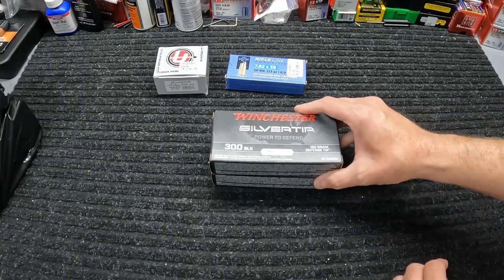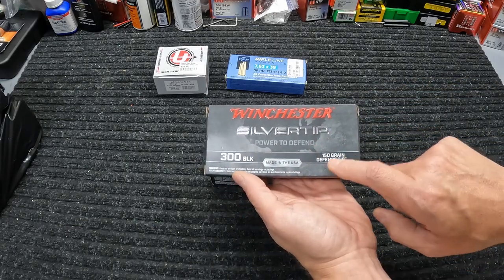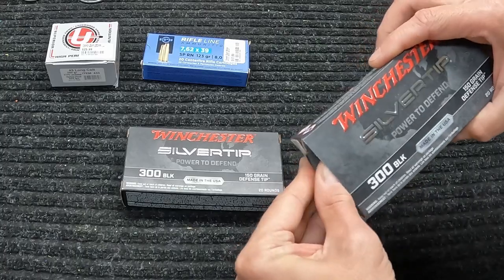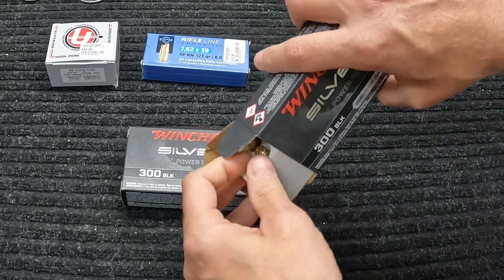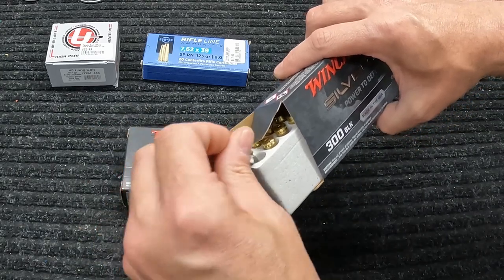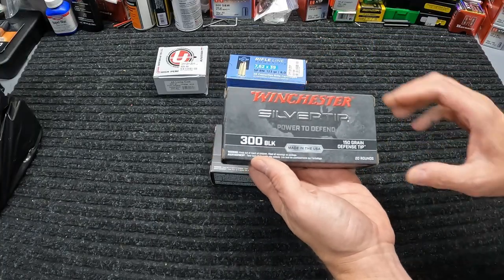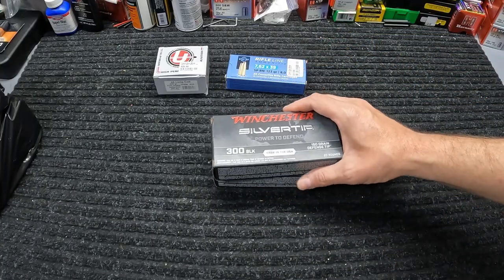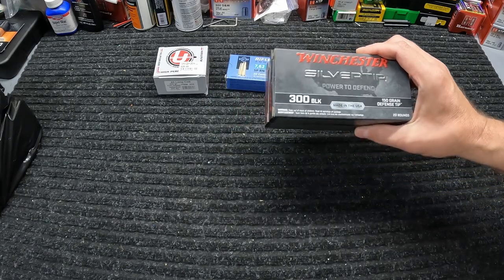Next thing I got was this Winchester Silvertip in 300 Blackout, 150 grain defensive Silvertip. I've tested this stuff in several other calibers. Now this isn't nickel-plated like it's supposed to be — they blame supply shortages — but it should still be a pretty good round and some good testing. This stuff was definitely not cheap at $35 a box, so I only got two boxes for now until we see how good it is.